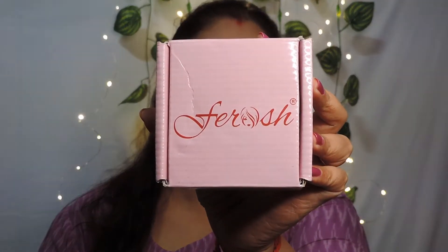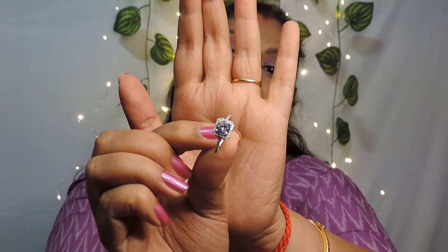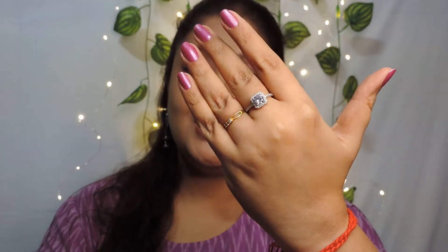Let's dive in and see what jewelry pieces I have purchased. The first one is a finger ring purchased from a brand called Feroz — I've seen a lot of YouTubers talk about this brand. I purchased an American diamond ring from them. They gave it in a small pouch to keep it safe. This is a square AD-studded ring and the best part is that it's adjustable — I always look for adjustable rings. It looks so pretty.